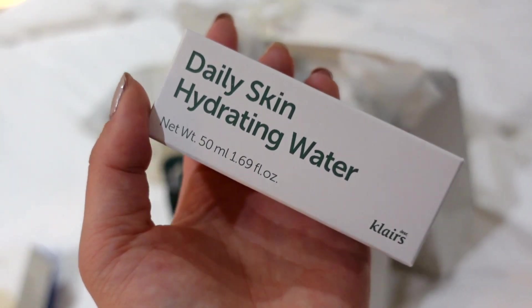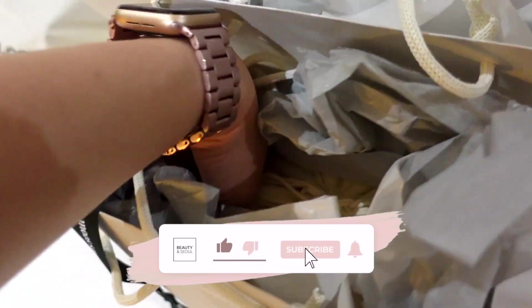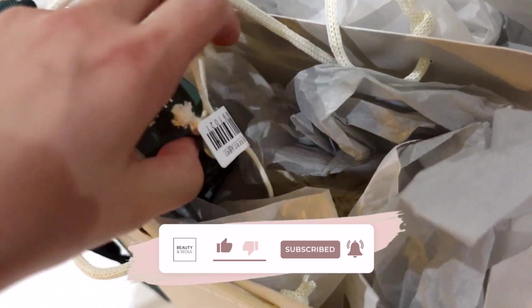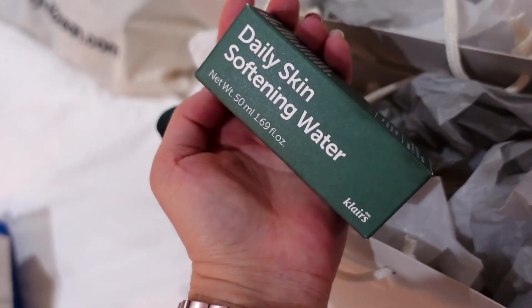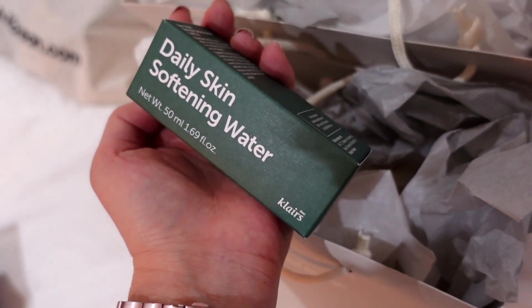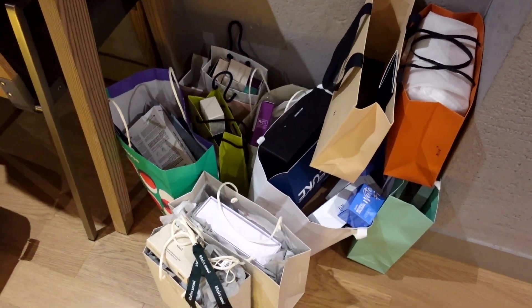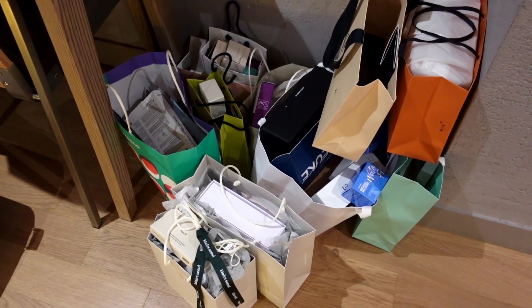These are minis of the Daily Skin Hydrating Water and the softening water — the bottle of this product is 500ml, so they've come out with these 50ml miniatures, which is a really good way to try them in case you don't want to invest in the massive 500ml bottle. I'm a little bit worried about my weight allowance, but I'll worry about that on Sunday. Okay guys, it's nearly midnight and I have four meetings tomorrow — my first one's at 10 in Gangnam, so I get a little bit of a lie-in. I'm going to call it a night, so I'll see you in tomorrow's vlog. Bye!